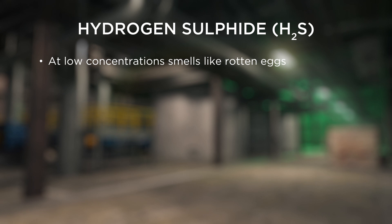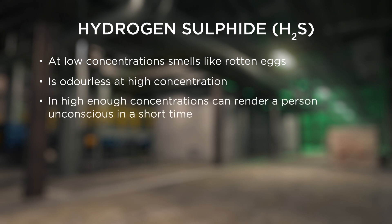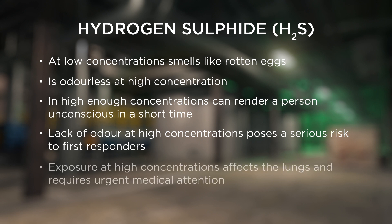At low concentrations, hydrogen sulphide smells like rotten egg gas. At higher concentrations, it is odourless and may render a person unconscious in a short time. Lack of odour at high concentrations poses a serious risk to first responders. Exposure at high concentrations affects the lungs and requires urgent medical attention.